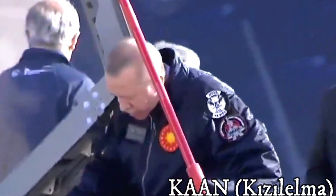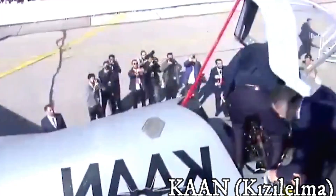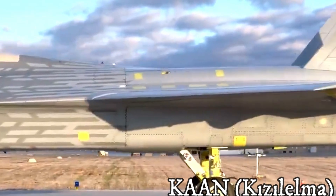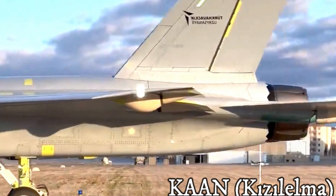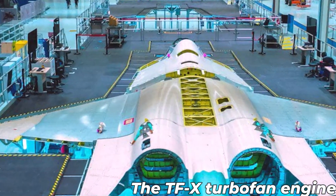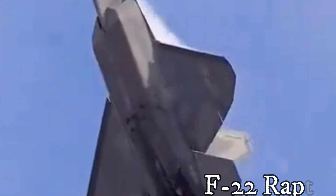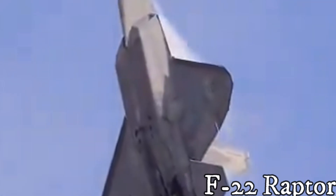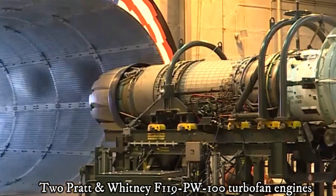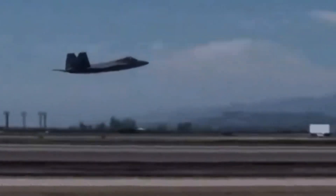The KAAN and F-22 Raptor are two advanced fifth-generation fighter jets, but have some significant technological differences. The KAAN displays the TFX turbofan engine produced in Turkey, with a thrust of 110 kN, enabling a supercruise speed of Mach 1.8. The F-22 is equipped with Pratt & Whitney F119-PW-100 turbofan engines, with a thrust of 156 kN, enabling a supercruise speed of Mach 1.82.